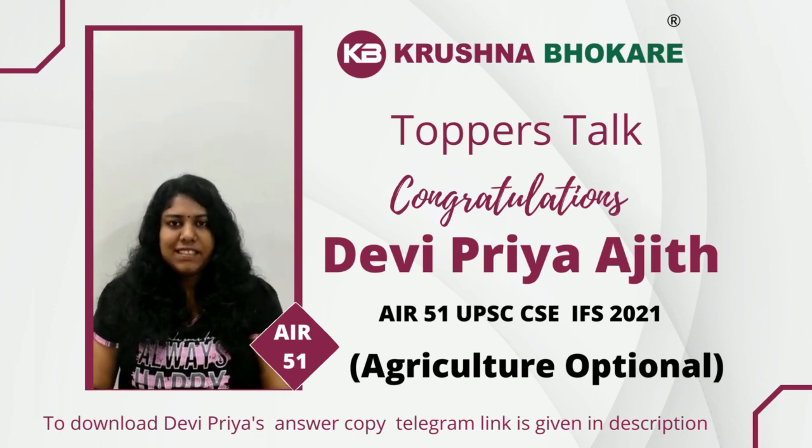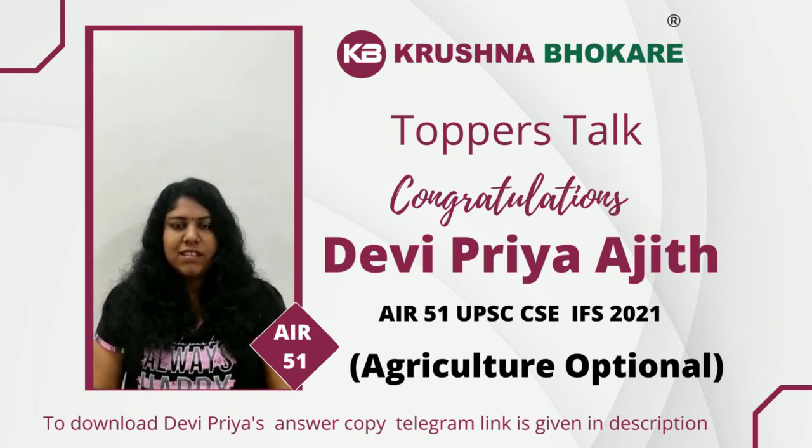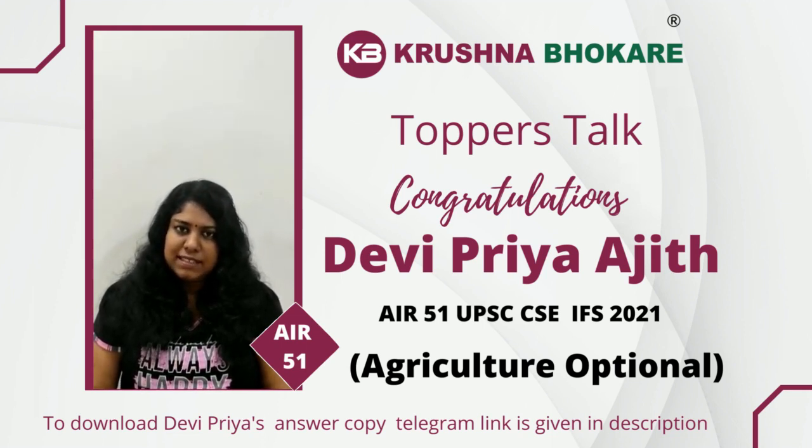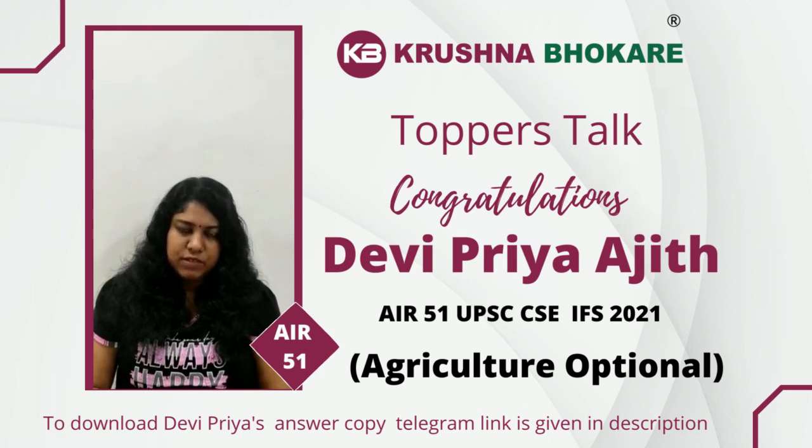I took May's test series program of Krishnasa last year and I have also been a member of Krishnasa's Telegram channel. In that channel, we could view answer copies of other toppers as well as solutions for some of the tests that were conducted. All of it helped me to enrich my content, and we also had an opportunity to compare our answer paper with that of other toppers and see how better they presented their answers compared to ours.